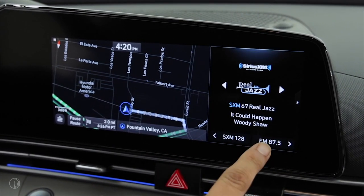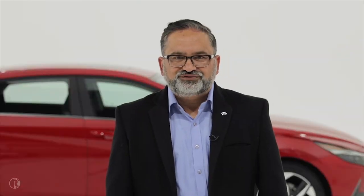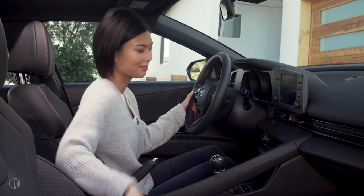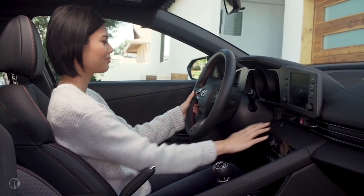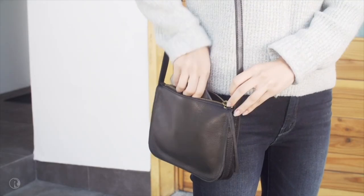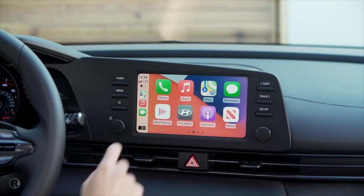It also allows full screen and split screen Apple CarPlay. On a display audio head unit, we offer segment-first wireless CarPlay and Android Auto. That way you can just leave your phone in your backpack, pocket, or purse and connect instantly to your favorite apps.